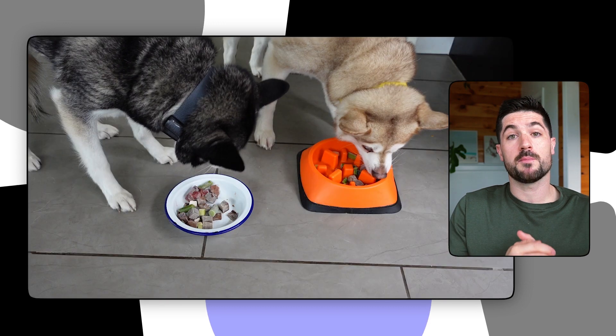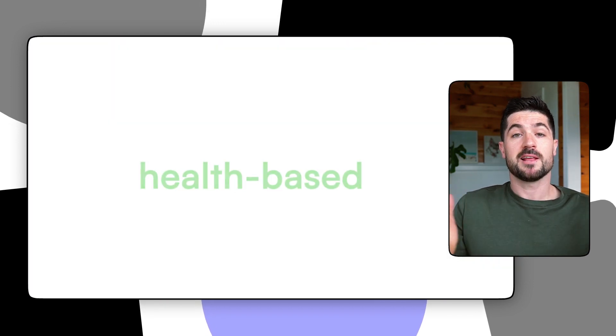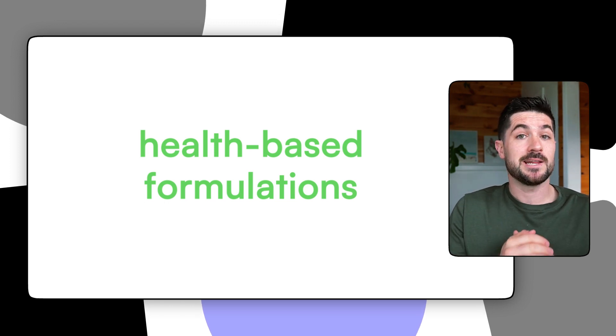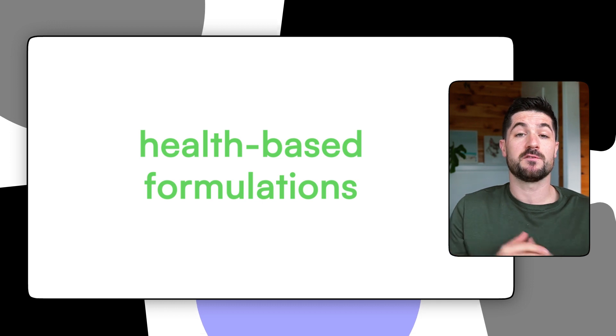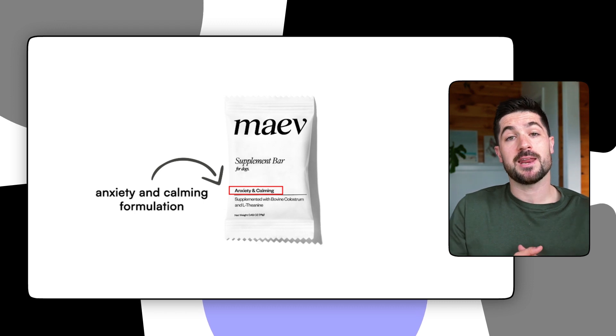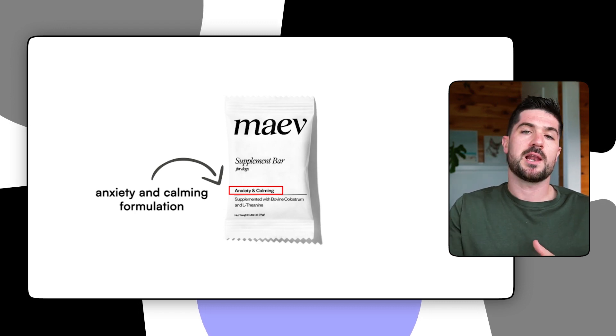It felt good seeing that Sky and Copper were eating fresh produce on a daily basis. I really like the fact that Maeve has specific health considerations. If you're familiar with Alaskan Klee Kai you might know they can suffer from separation anxiety — Copper and Sky suffer from varying degrees of anxiety. The separation anxiety has improved a lot but there's always room for improvement, so I signed up to receive the anxiety and calming formulation. I did like that there were four health formulations, showing that Maeve had really put a lot of consideration into their dog food.